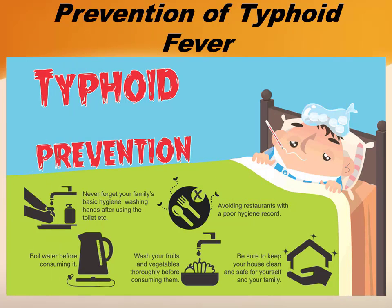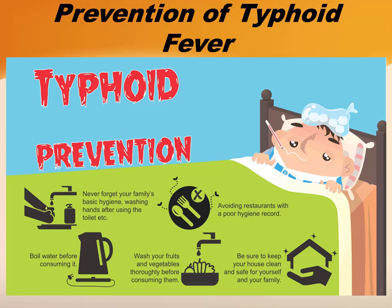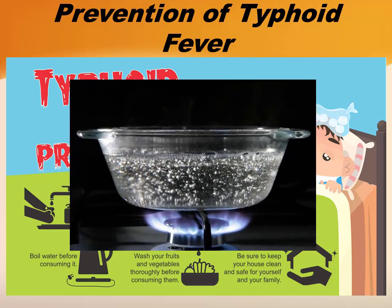Let's see the preventive measures for typhoid fever. Never forget your family's basic hygiene. Washing hands after using the toilet is most important. Boil water before consuming it.